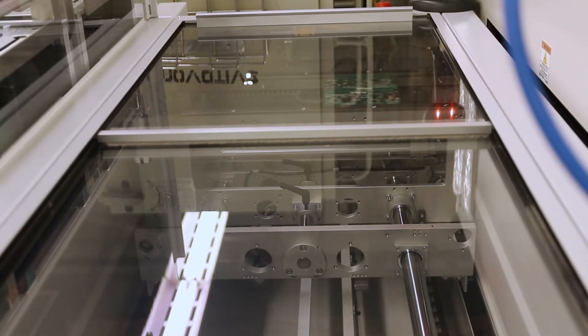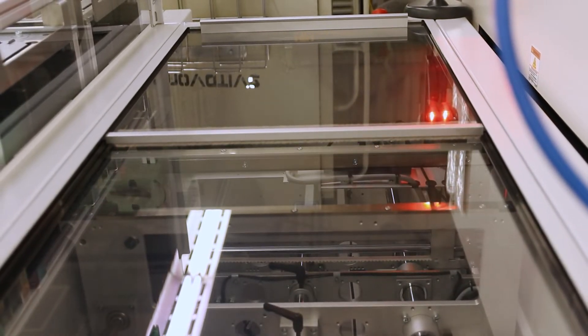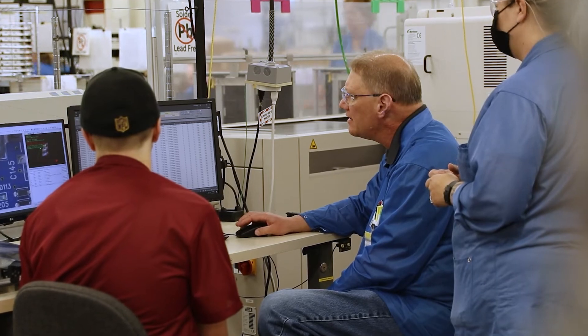There are things that have been implemented to enhance changeover, like a FIFO buffer after the screen printer. That holds a certain number of boards, which helps with changeover because when that last board comes out of the printer, you have a number of boards left to go through the process. So the changeover on that printer can start right when that happens, and by the time that last board leaves the buffer, the next board is coming down the line.